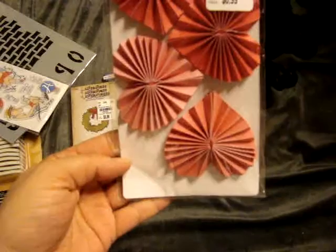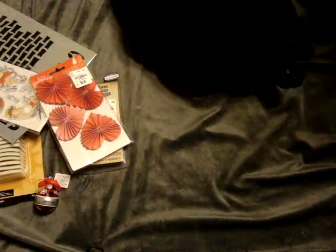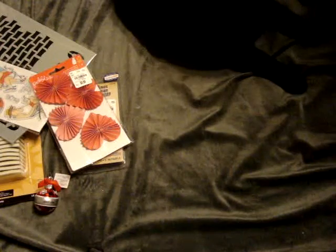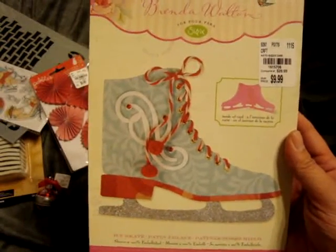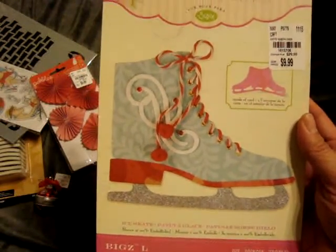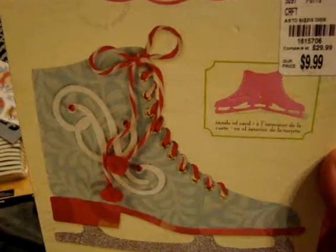I found these Pebbles Accordion Fold Hearts — these were $0.99. I found this Brenda Wolfen die, which I'm not sure if I'm going to keep. They only had one of these, so I figured I might as well just pick it up. This is the Ice Skate die, the large size, and this was only $9.99 — I thought that was a really good deal.